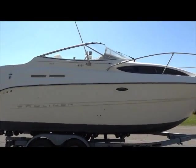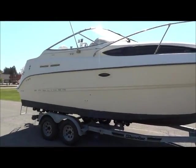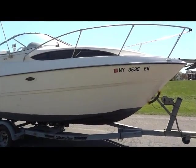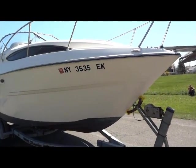The hull is in nice shape. It doesn't have any structural damage to it, and a good waxing or buffing would make it shine again — real nice.